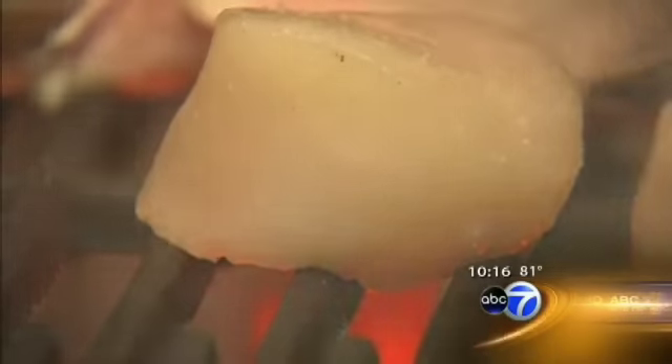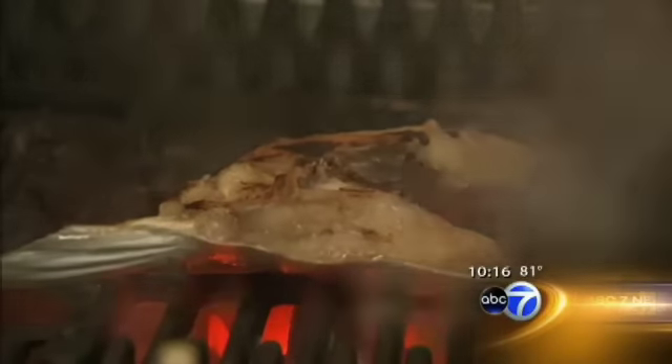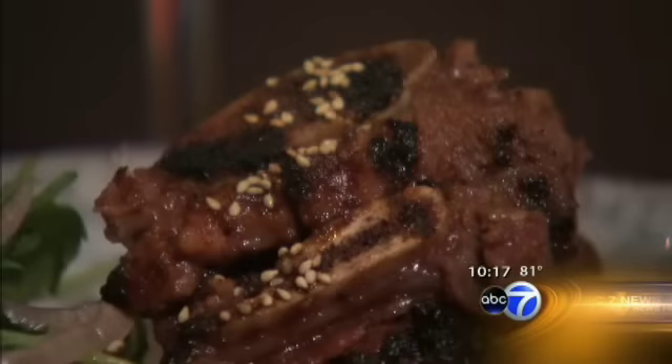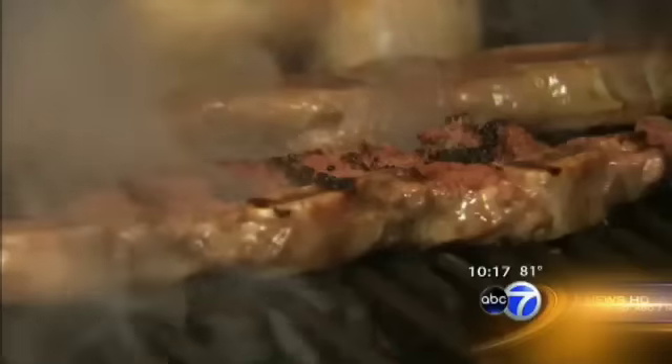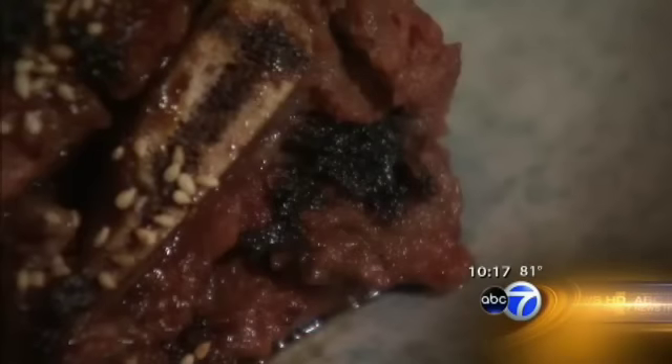Tucker loves to grill scallops or even hamachi collar over the intense heat, the bones keeping the flesh moist and flavorful. Even short ribs get that blistered exterior, which is impossible to duplicate over gas or standard hardwood. You get caramelization and sear and this kind of beautiful crust, especially on the skirt steaks and the fillets.